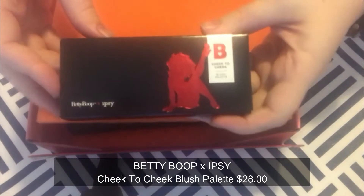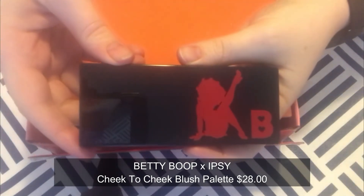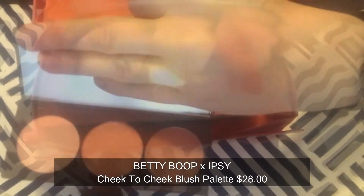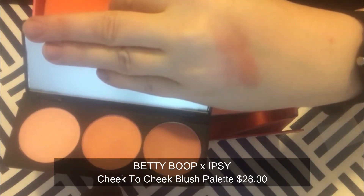Next we pull out the Betty Boop by Ipsy Cheek to Cheek Blush Palette. I'm a little surprised — these are blushes, but they're very shimmery, almost a highlighter-blush hybrid, and I think that's really incredibly pretty. I'm excited about that and already more impressed with this than I thought I would be. We'll see how it wears.